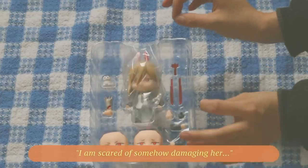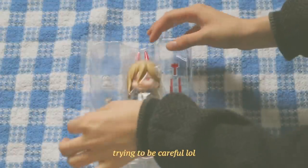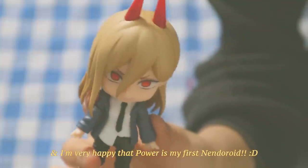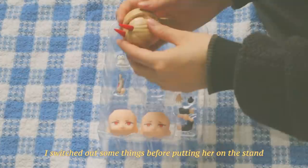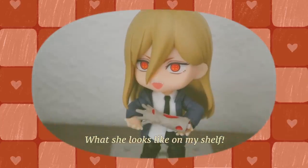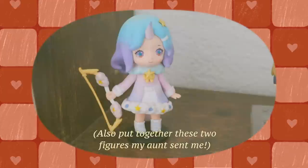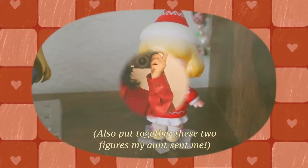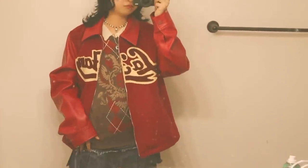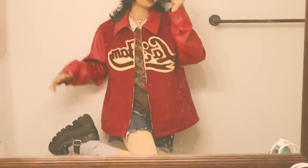I feel like I should be wearing gloves — I am scared of somehow damaging her. I'm about to go hang out with my friends right now and we're going to get pho and go thrifting. And here is a little fit check: I'm going to wear this red jacket, and I also really wanted to wear a skirt so I went with this denim one to kind of break up the red a little bit. I'm also wearing these platform boots.